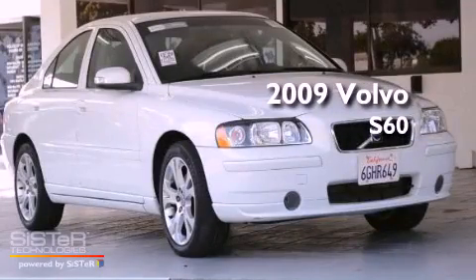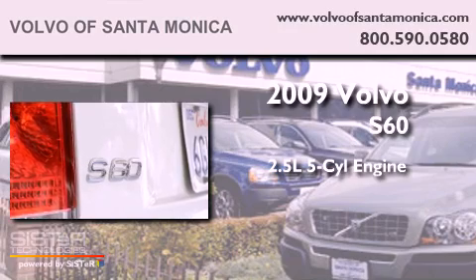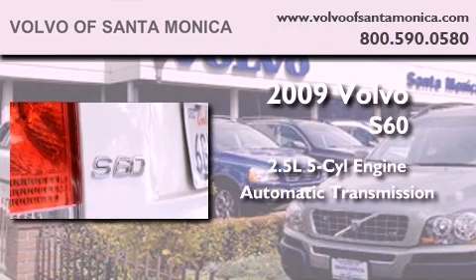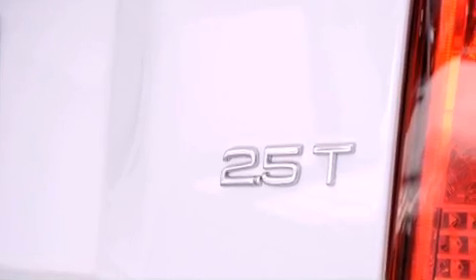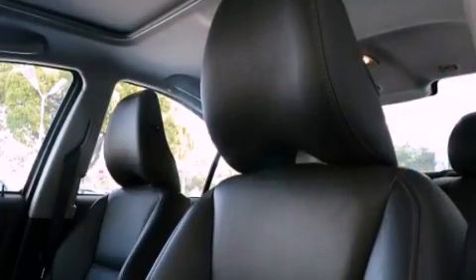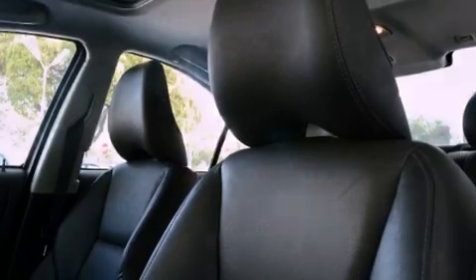This is a 2009 Volvo S60. It has a 2.5-liter, 5-cylinder engine and an automatic transmission. Its top features include a power moonroof, heated front seats, traction control and stability control systems, alloy wheels, and much more.